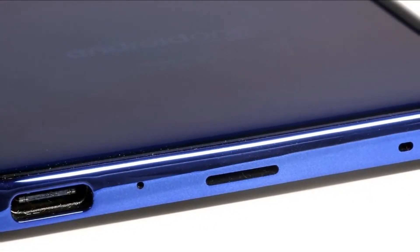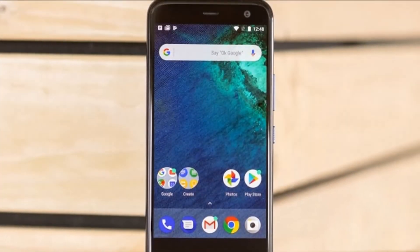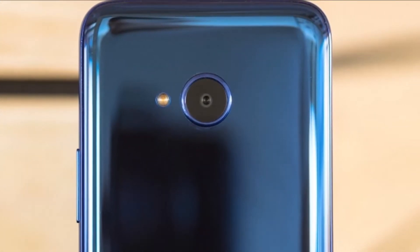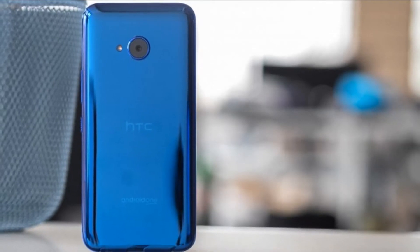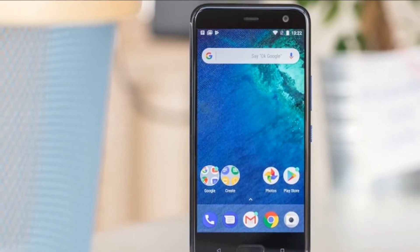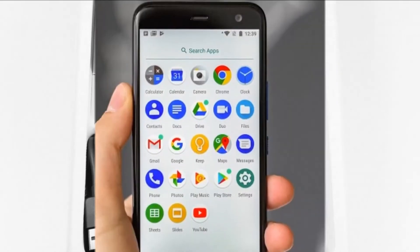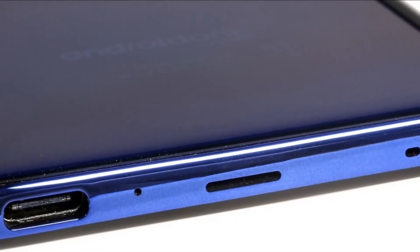HTC first introduced its U-Sonic headphones on the HTC 10 Evo, also known as the Bolt — coincidentally the first HTC device without a headphone jack. With the U11 Plus, HTC is debuting active noise cancellation for its U-Sonic earbuds, with all processing of extraneous noise taking place on the phone rather than in the earbuds. Our review unit did not come bundled with a USB-C to 3.5mm adapter, so we couldn't test audio quality independently. The good news is the phone comes with U-Sonic headphones out of the box, though if you want on- or over-ear headphones, you'll need to provide your own.